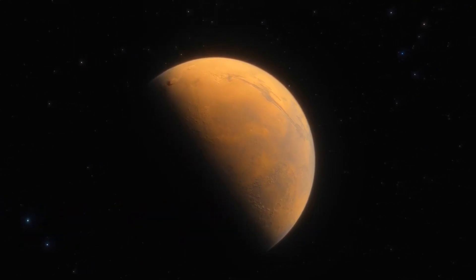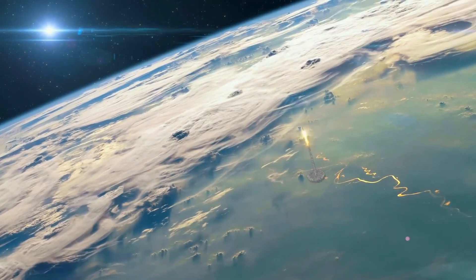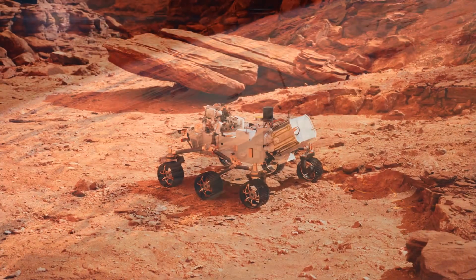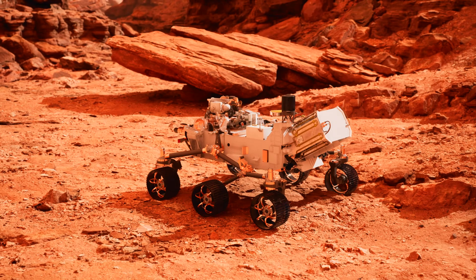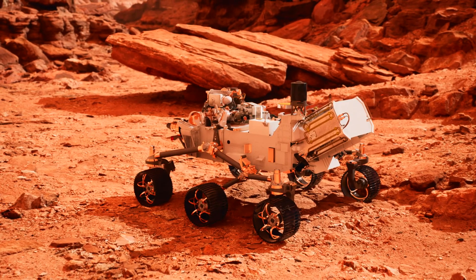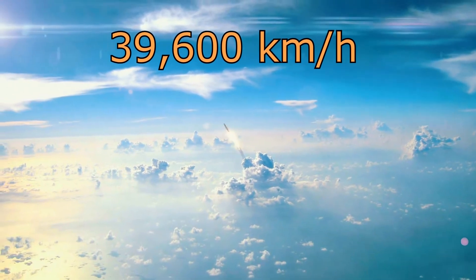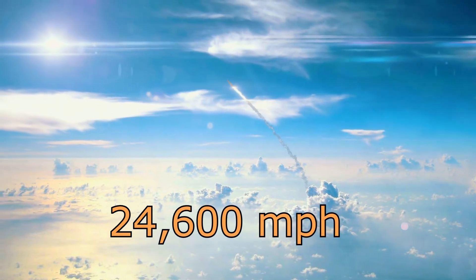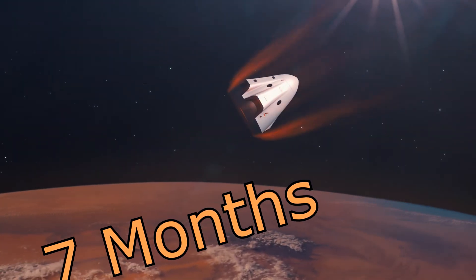Once the correct flight path is determined, speed is also a factor. For this video, we will use the information from the latest NASA mission to Mars, which was the Perseverance rover, sent to the Red Planet in 2020. With the spacecraft traveling about 39,600 kilometers per hour, or roughly 24,600 miles per hour, the journey to Mars takes about seven months.